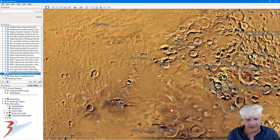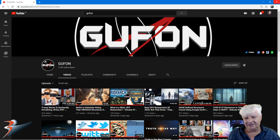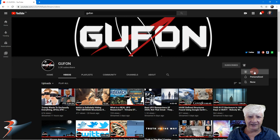Lots more to discover in this region folks — I'll be looking into that in the near future. For those of you that haven't checked out Rich's channel over at GUFON yet, I'll include the link in the description below. Rich has been featuring a lot of my anomalies in some of his recent videos — thanks for that Rich, much appreciated, huge shout out to you. While you're here folks, click on subscribe, hit the bell and click on all — that way you'll know when he uploads his next video. He's got a great sense of humor as well.